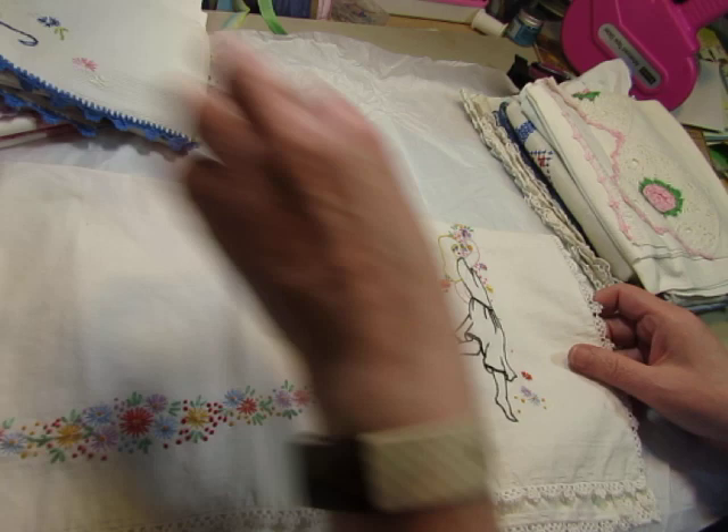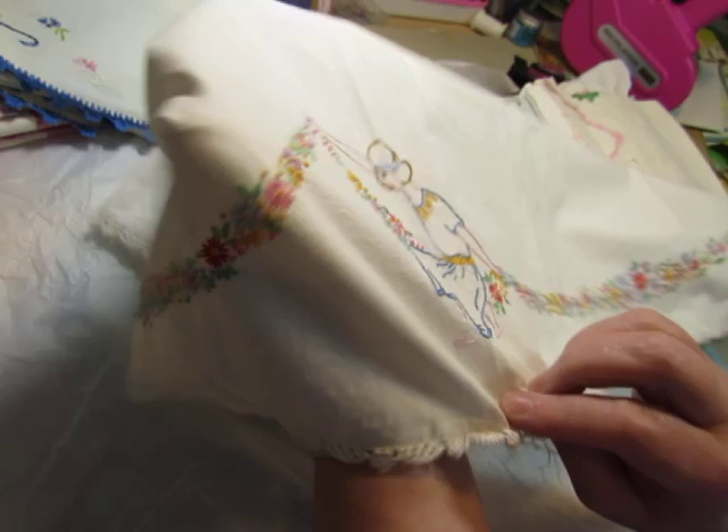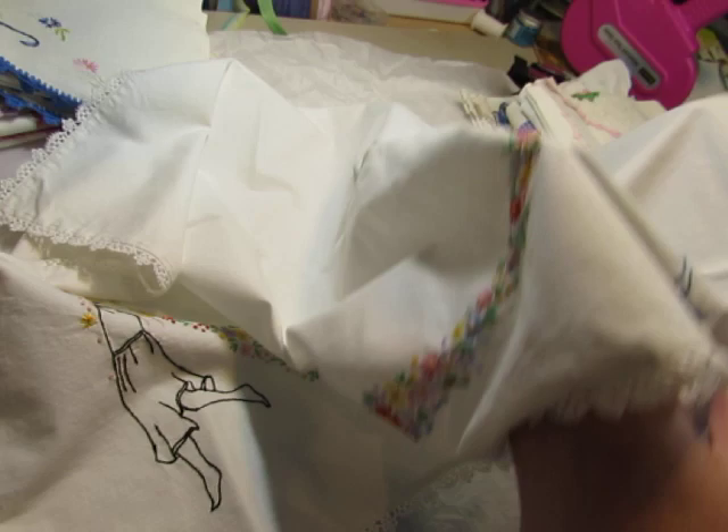Oh, look at that. This is unique. It's got these delicate flowers in a garland. There's a lady there on one end, and this one holding up a part of the garland there. And there's another one. How neat. That's very unique.